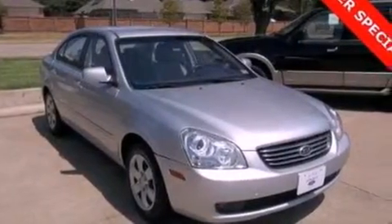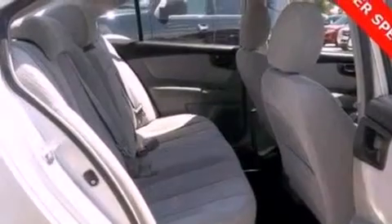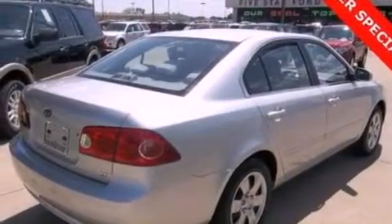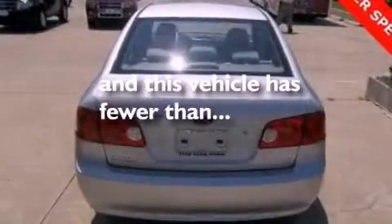Its top features include a split folding rear seat, heated side view mirrors, a rear window defroster, a six-speaker audio system, a multi-length rear suspension, four-wheel independent suspension, cargo tie-downs, a low tire pressure indicator, a CD player, and this vehicle has fewer than 35,000 miles on the odometer.